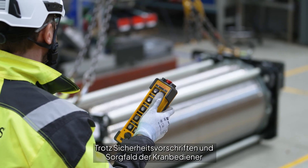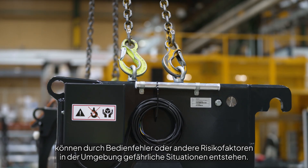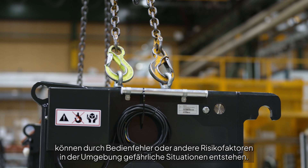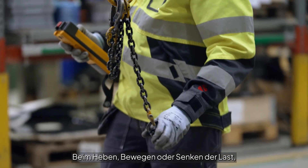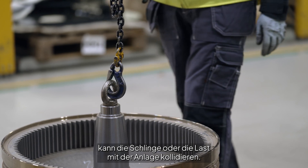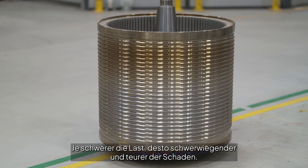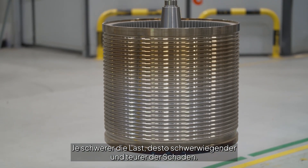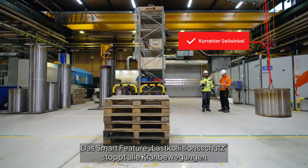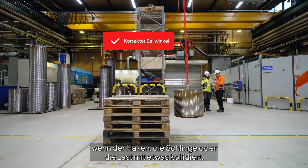Despite safety instructions and observant operators, human error or risk factors in the surrounding area can cause hazardous lifting situations. When the operator lifts, moves or lowers a load, the sling or load can get caught within the facility. The heavier the load is, the more severe and expensive the damage can be. The smart feature of snack prevention stops all crane movement if the hoop, sling or load gets caught on something.